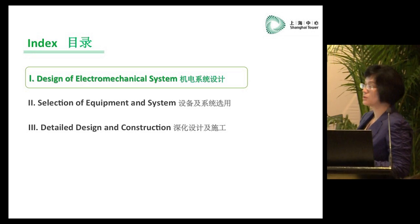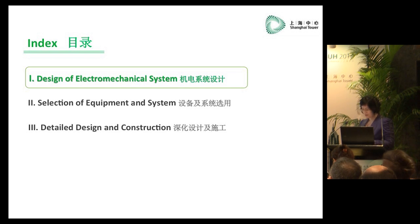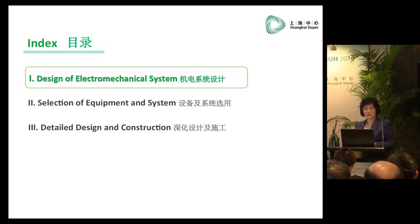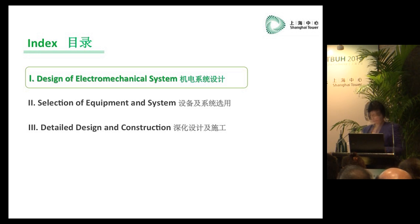I would like to divide my presentation into three parts: the design of the electromechanical system, the selection of equipment and system, and detailed design and construction. The design was made by Constantini from the United States, and the drawings were completed by Tongji University. It is also a challenge to convert the design made by a foreign firm into operational drawings. We had to refer to advanced international technologies while taking into consideration actual conditions and the Chinese local code. We conducted extensive research, studies, and organized multiple expert panel discussions.